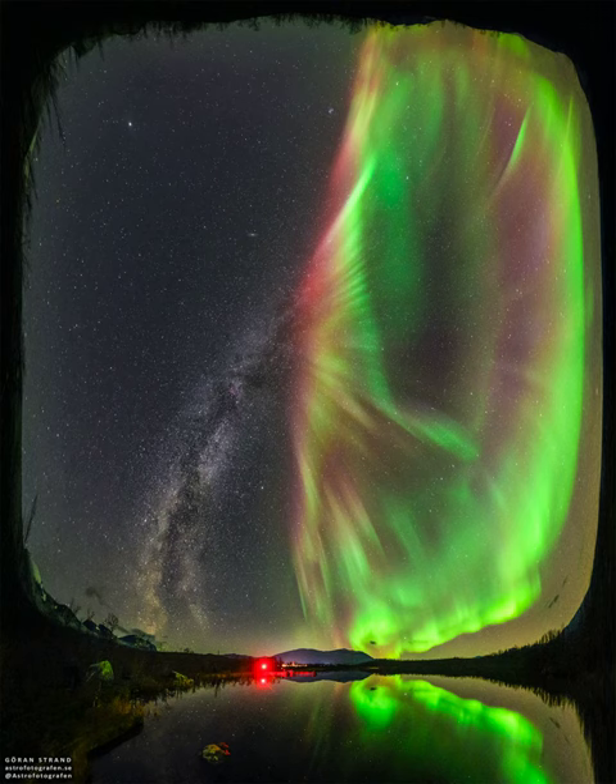As our sun's magnetic field evolves into the active part of its 11-year cycle, auroras near both of Earth's poles are sure to become more frequent.